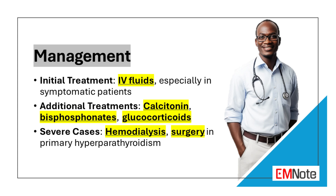Other treatments for hypercalcemia include glucocorticoids to decrease vitamin D production, dialysis to remove calcium from the blood, and surgery to remove the parathyroid glands in patients with primary hyperparathyroidism. Hemodialysis can be considered for patients with cardiac dysrhythmias, severe neurologic symptoms, or if large volumes of fluids cannot be tolerated.